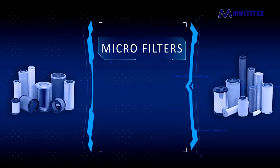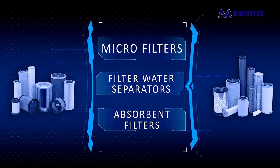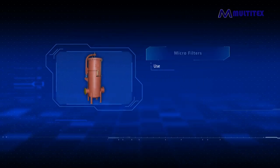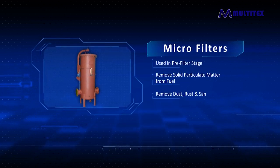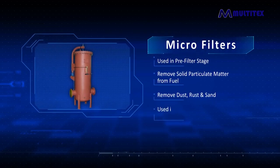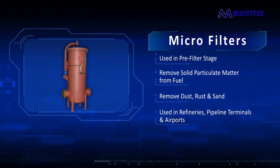We produce micro filters, filter water separators, and absorbent filters used in the complete chain of the cleaning process. Micro filters are used in the pre-filter stage to remove solid particulate matter from the fuel, designed to purify fuel by removing dust, rust, and sand. They are used at refineries, pipeline terminals, and airports, and help in extending the life of coalescer cartridges.